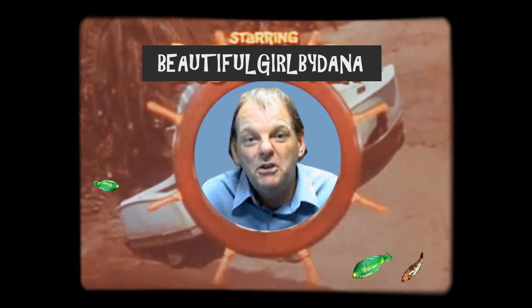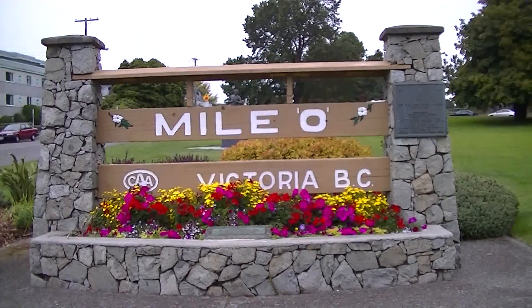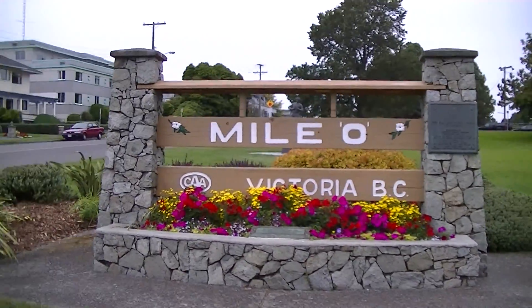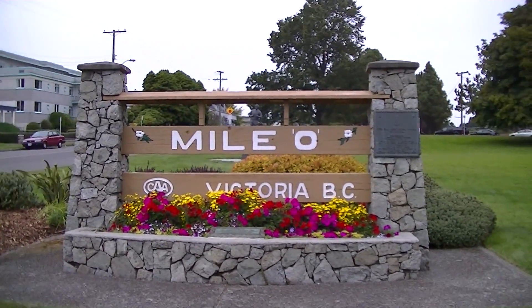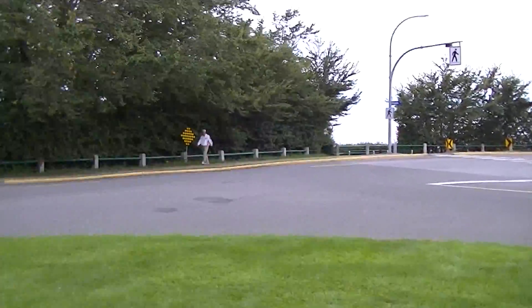With Gilligan, here on Vancouver Island. Wednesday, September 17th and I'm just heading down to the beach here. I'm on Douglas Avenue, mile zero, Victoria, BC. Heading down to the beach — the entrance is right there.